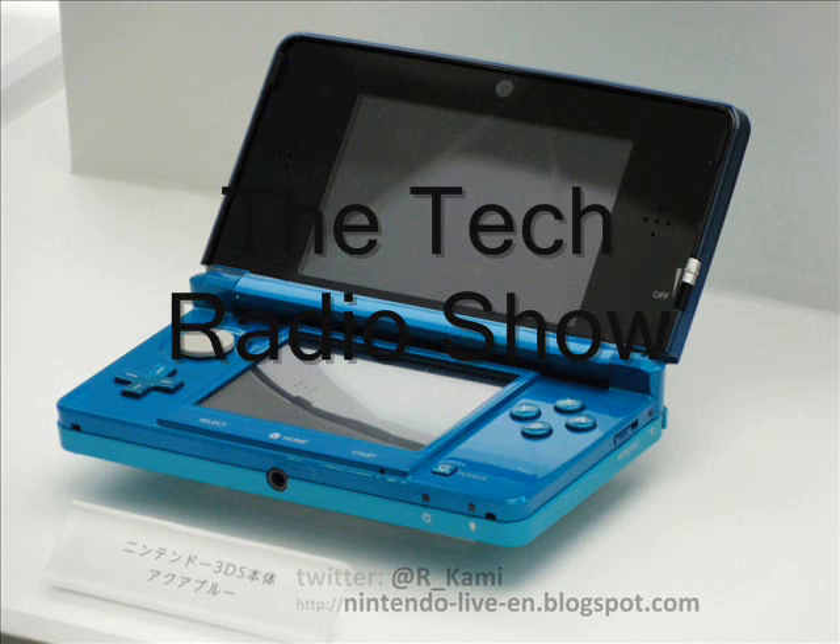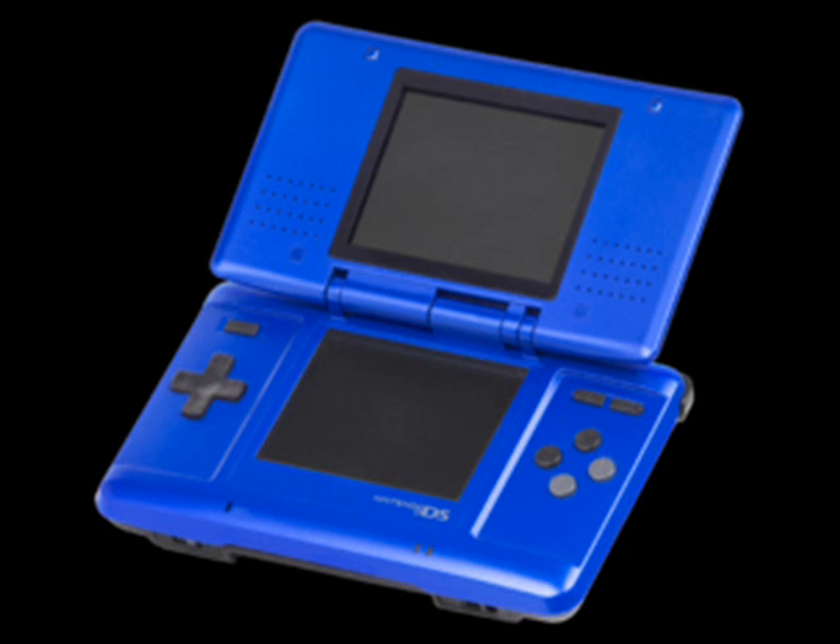Hi, this is the Tech Radio Show, and I'm your host, Harry Azuzian. Today we have a great product to show you, listeners. With us today we have the world's first glasses-free 3D handheld portable gaming system, the Nintendo 3DS.